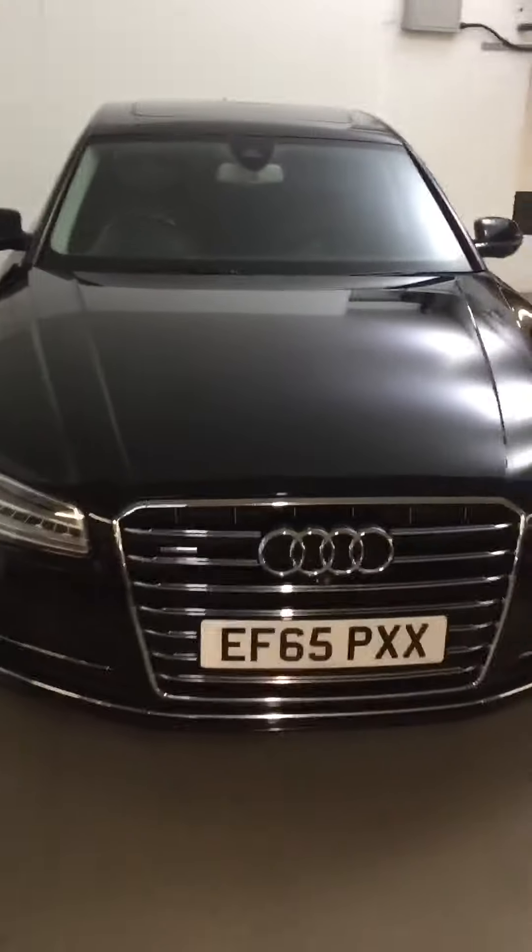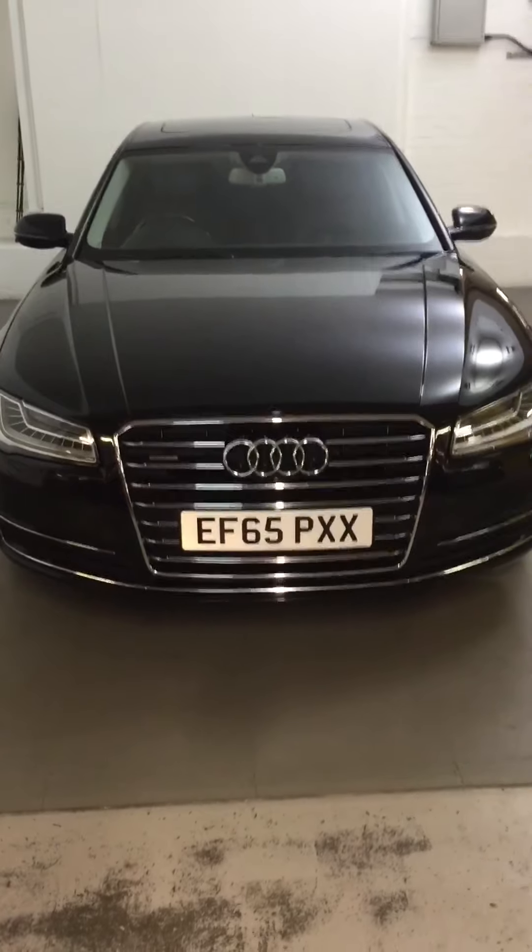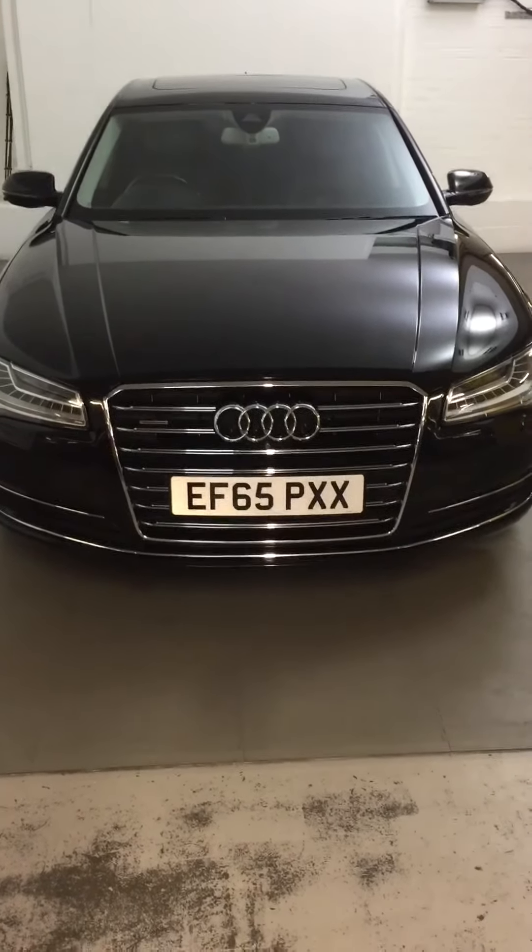Just going to show you a few features from the inside as well. It's got like seven grand's worth of extras — it's quite a special car. So I'll do that on another video for you.